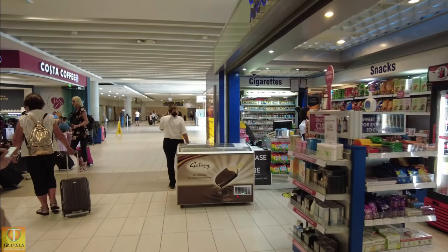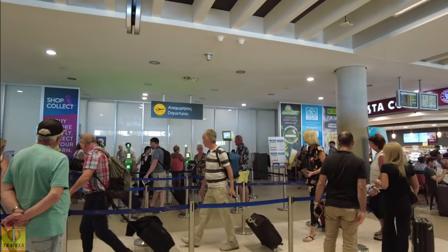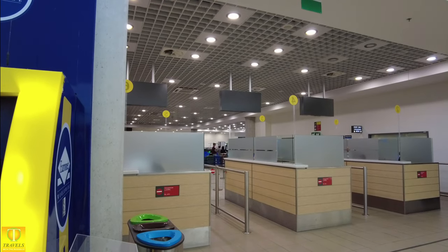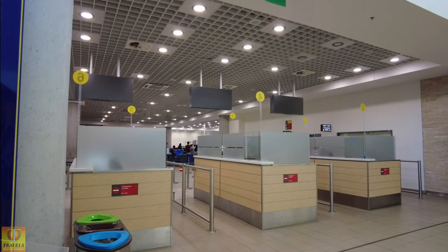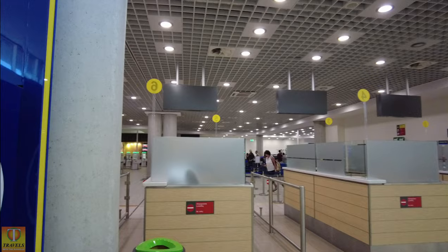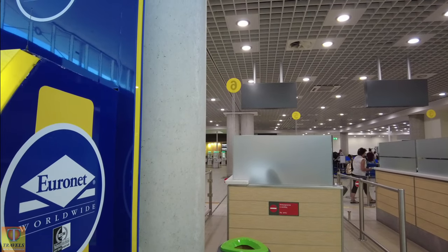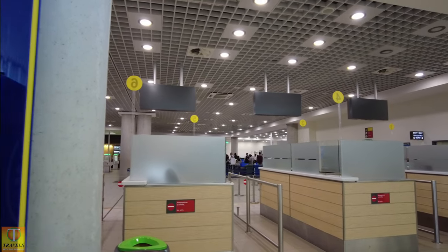We're going to go through departures — you're not allowed to film here. It is an automated gate system; you just put your boarding pass down and it will open the gate for you. Through there we have baggage search and passport control just in front of us. Relatively quick — about five minutes through there. There are some machines that take your picture; they don't seem to bother with them for leaving but they do on arrival quite often — it's the automatic scanning machine.